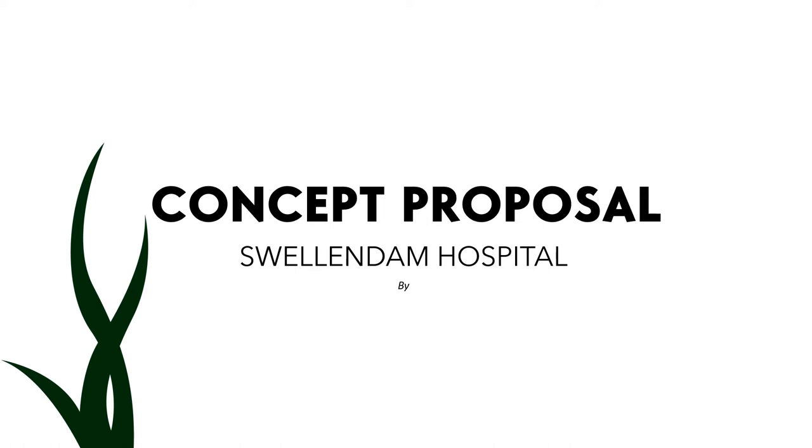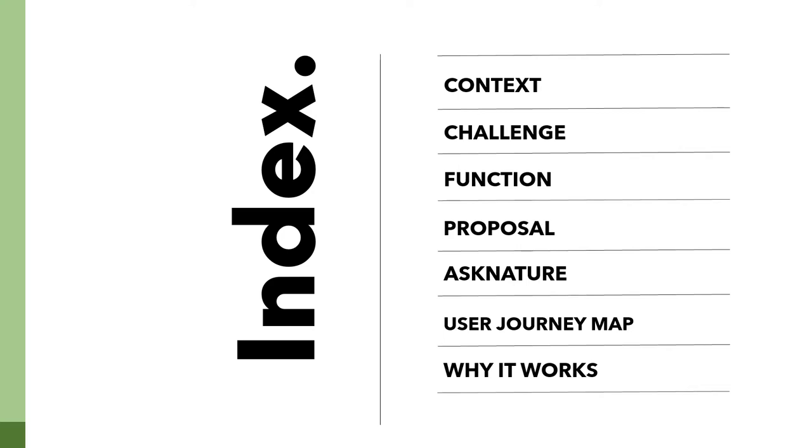Hi everyone, this is our We Are Earth concept proposal for Swellendam Hospital. My name is Nabila Charles and my team member is Redar Case. This is our index page with all the topics we'll be discussing in the presentation.